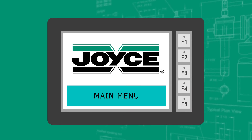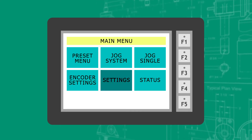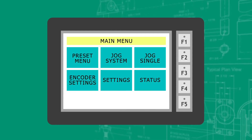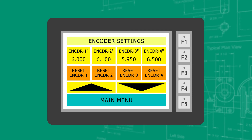Using the touch screen on the control box, the user can access the main menu to set their system parameters. From the main menu, the user selects the settings option to program parameters such as motor ramps and travel range. Next, the encoder settings option is selected to program and zero the system and establish a reference position for all four jacks.